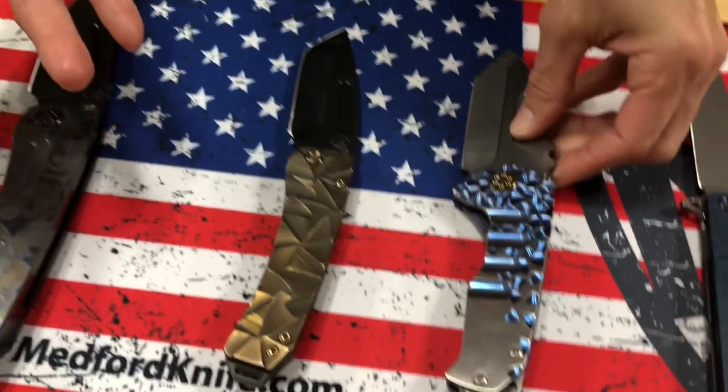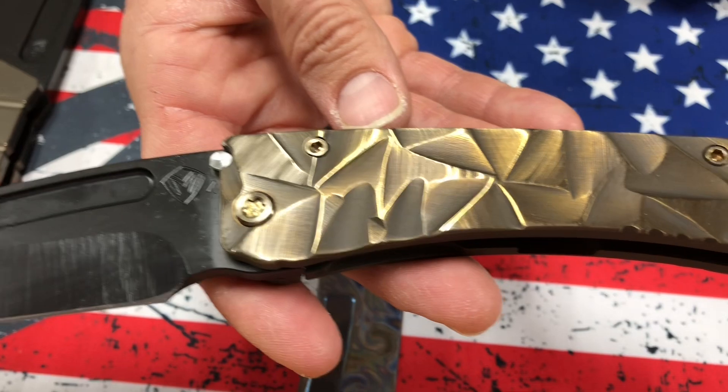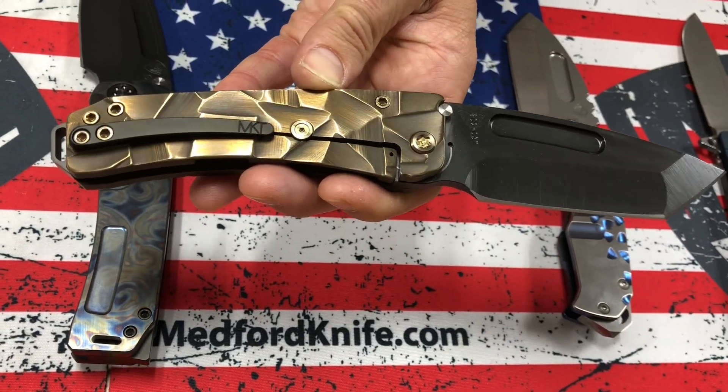Looks fantastic. Midi Marauder — PVD Tonto, bronze stained glass handles, bronze hardware, a PVD clip and PVD breaker.